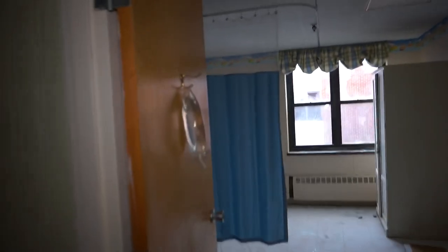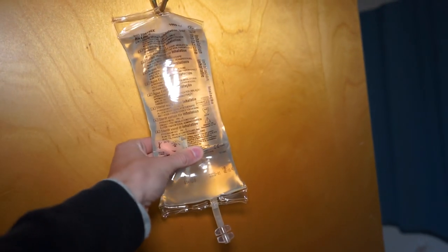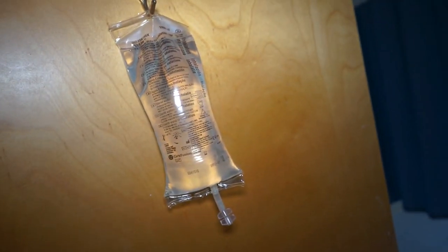This was something I noticed right from outside. It has this IV bag — looks like it says sterile water for inhalation. Pretty weird; I've never seen one of these just filled up, just hanging. And this was really creepy too — the old original curtain.